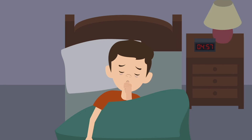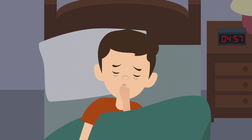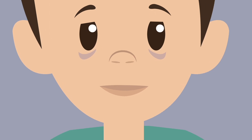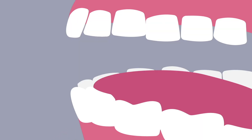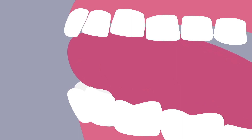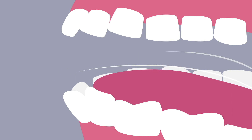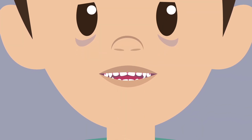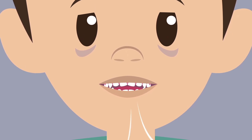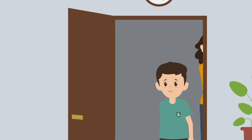Let's go back to Pierre. He still has his baby's habits and hasn't yet reached the secondary stage of swallowing. However, unlike Emma, he has teeth. Every time he swallows, his tongue steps in between his teeth and causes deformations. Due to this, Pierre breathes through his mouth and has trouble pronouncing some words. Unfortunately, the nose, which serves as a good health filter, is not used, so Pierre is more likely to fall ill.